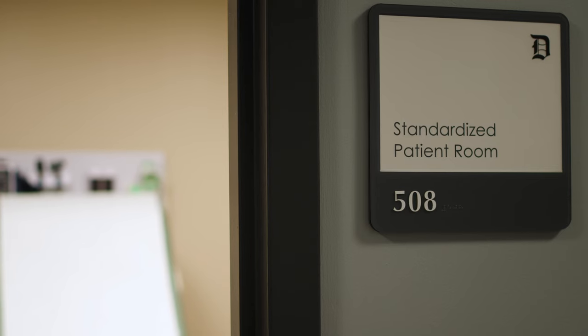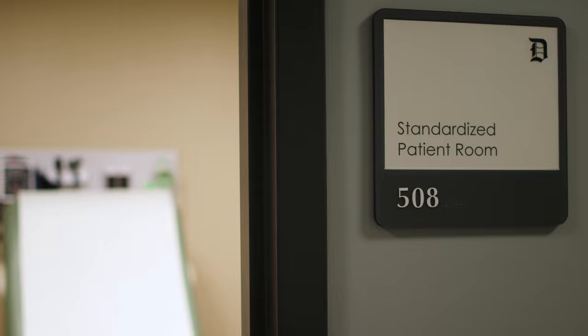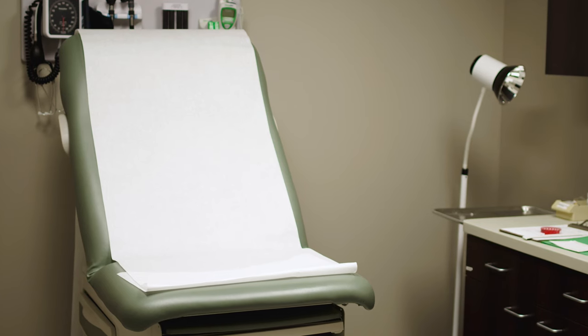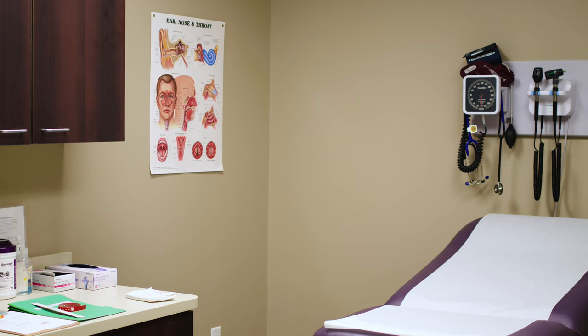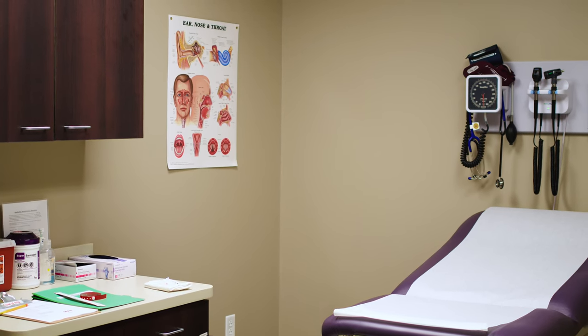In addition, the center also features four individual exam rooms for standardized patient encounters. Each room has a camera and microphone to record and stream the patient exam to a faculty instructor.